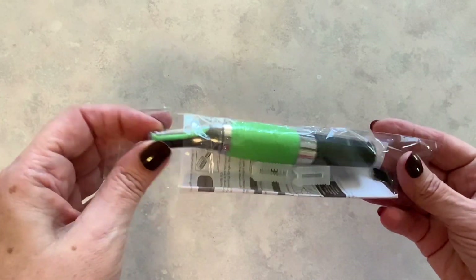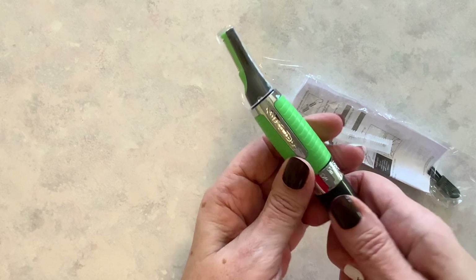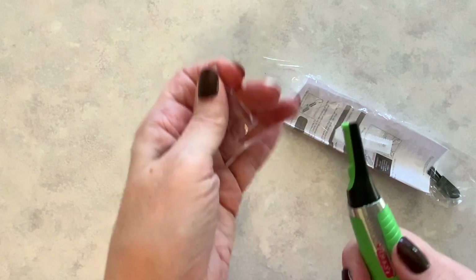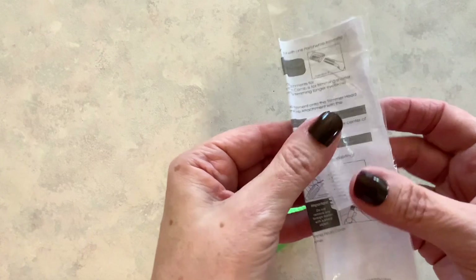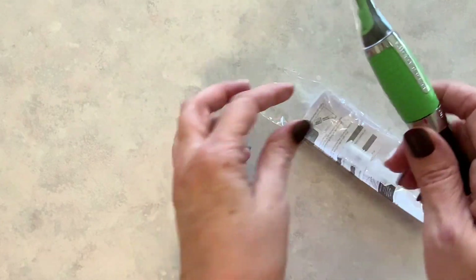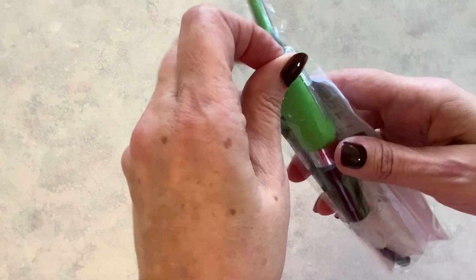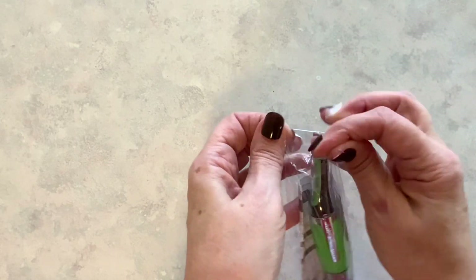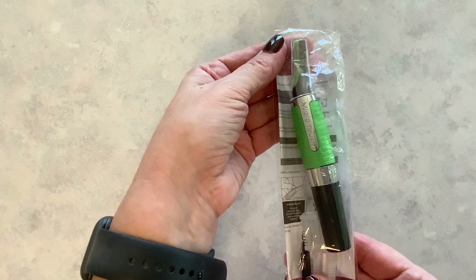I ordered four of these trimmers — one for my husband, my son, my son-in-law, and my daughter's boyfriend. It takes a triple-A battery, has a little cap, comes with two comers and a little cleaning tool. It looks like good quality. I checked Walmart and they had the same trimmers for over seven dollars, but this one was four dollars and 48 cents. These are my little stocking stuffers for our boys and I think they will like those.